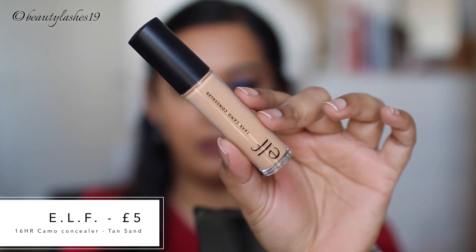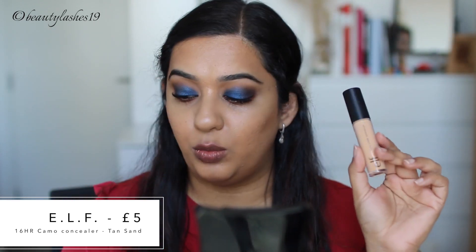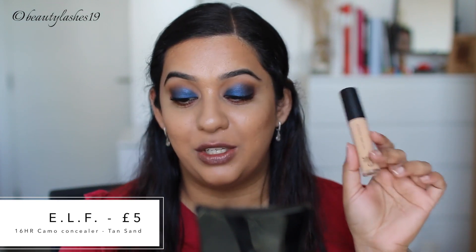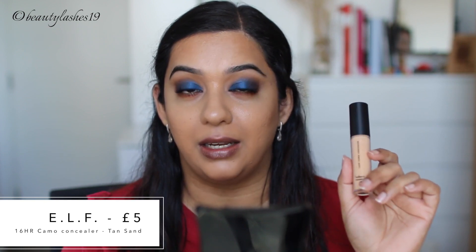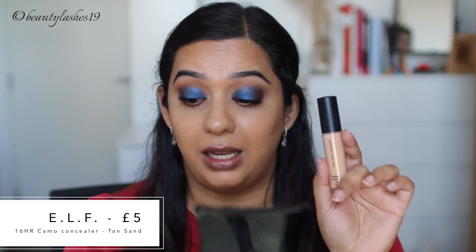I'm going to finish off mascara off camera because I don't want to open any new mascaras at the moment. I'll use my regulars and then we'll be back to do concealer and the rest of my face makeup. The new concealer I have is by ELF — it's the 16-hour camo concealer and I picked up the shade Tan Sand, meant for tan skin tone with olive undertone. This retails for £5 and comes in 26 shades. It's a full coverage 16-hour wear concealer featuring a large doe-foot applicator to conceal, correct, contour and highlight for flawless skin. It's a highly pigmented formula that is lightweight, dries matte and doesn't settle into fine lines and creases.